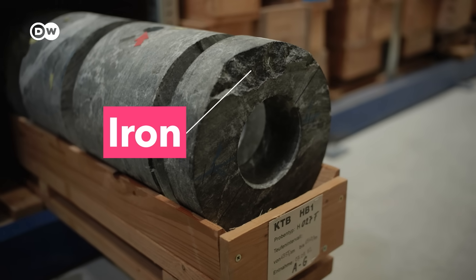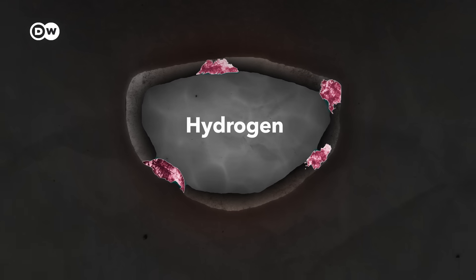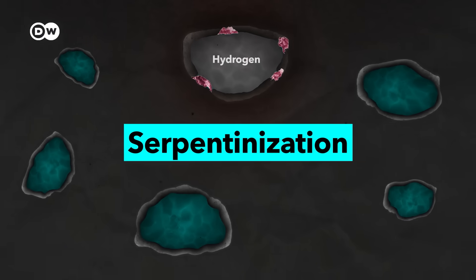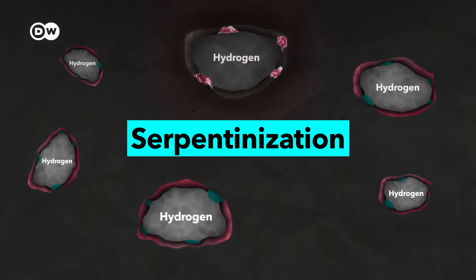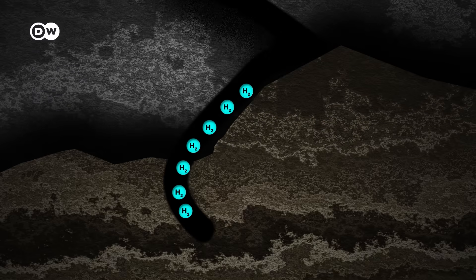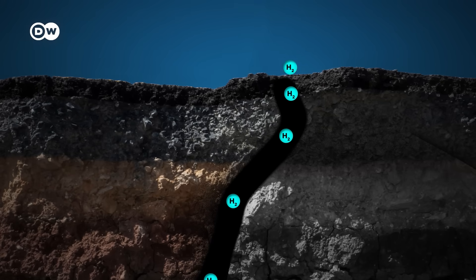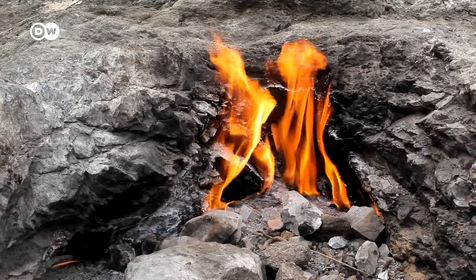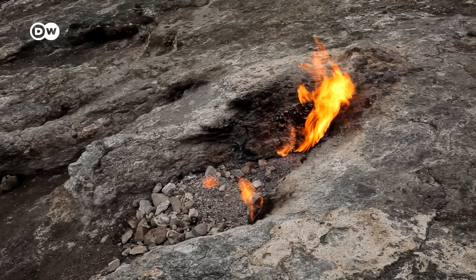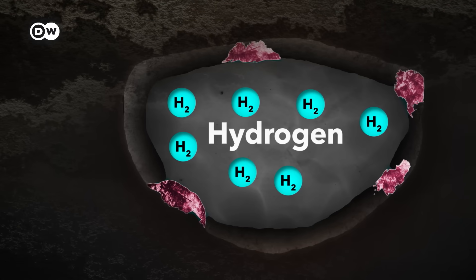That's because the rock contains iron. If it comes into contact with water from deep reservoirs, the iron basically snatches the oxygen from the water. What's left is natural hydrogen. This process is called serpentinization and it's been happening beneath our feet for more than 4 billion years. Natural hydrogen also forms when radioactive elements like uranium and thorium split water through natural radiation. Hydrogen is a light gas, so it naturally rises towards the Earth's surface, slowly flowing through breaks in the planet's crust mainly caused by the movement of tectonic plates. Sometimes it creates fires called eternal flames, because they can burn for centuries. But most hydrogen is believed to accumulate in underground reservoirs, trapped under layers of solid rock.